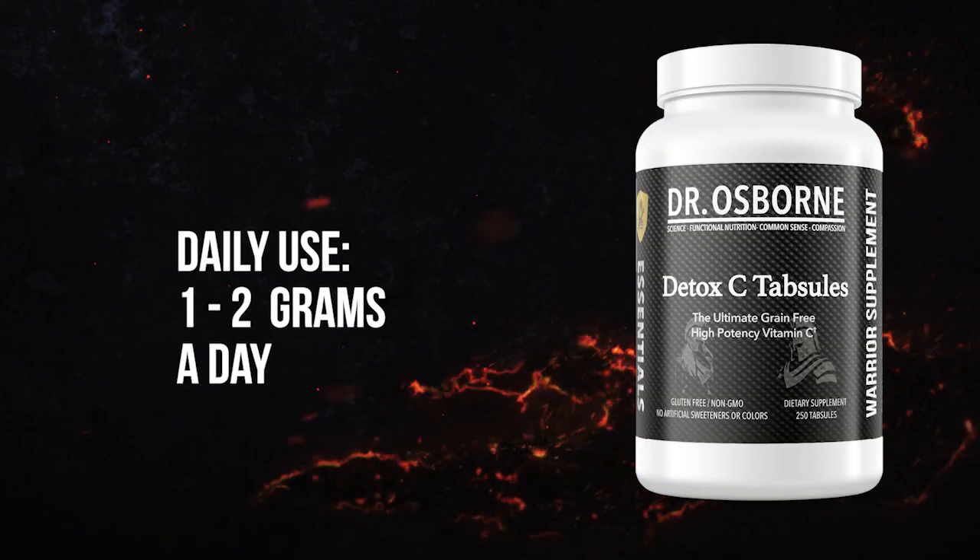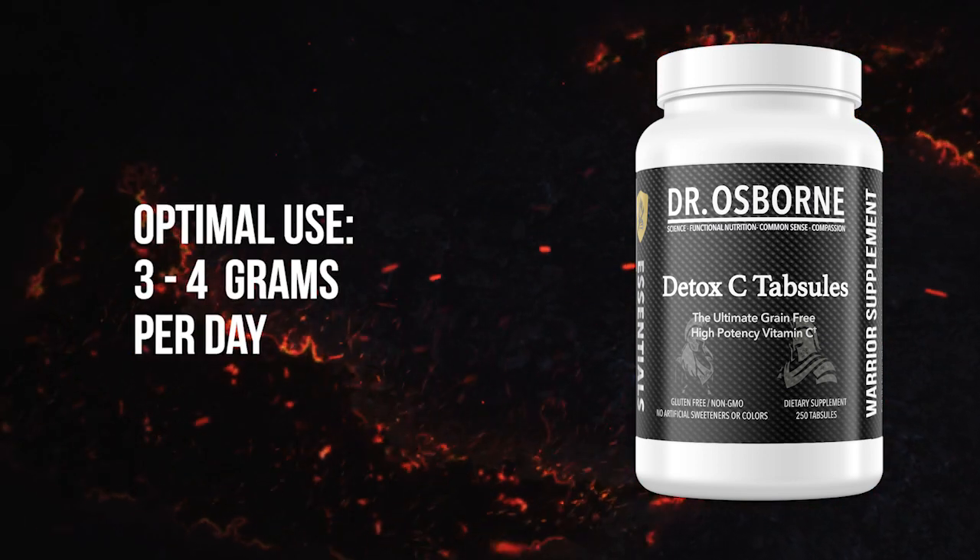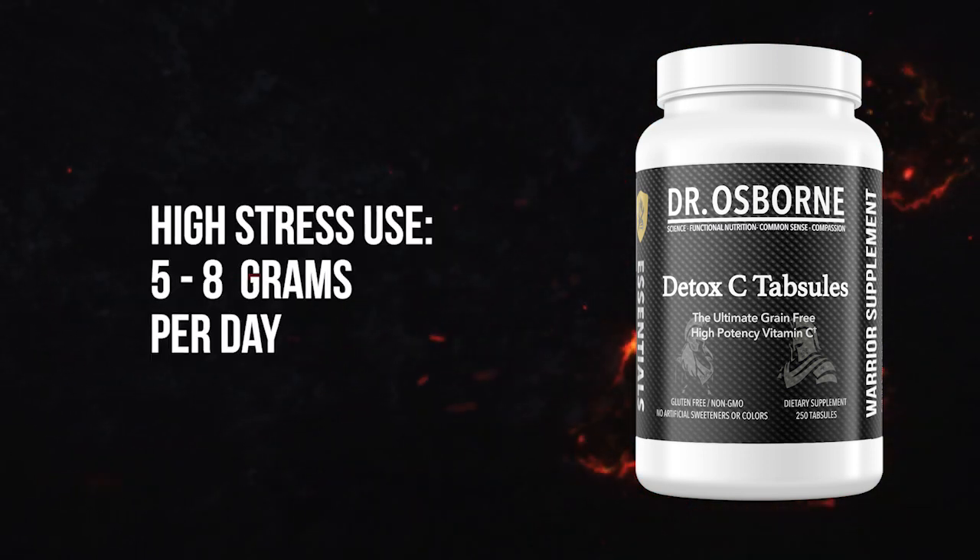For daily use to support overall health, take one to two grams of vitamin C per day. For optimal use, three to four grams. And for high stress use, five to eight grams per day.